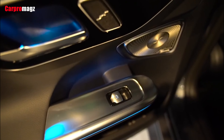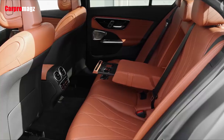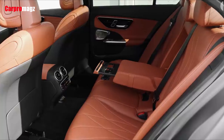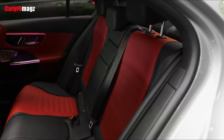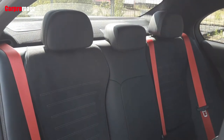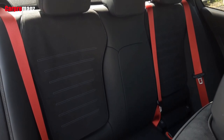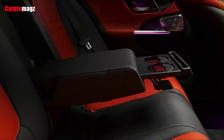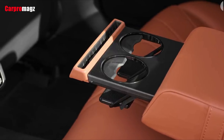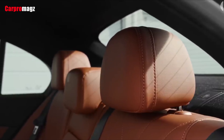The seats in all models are comfortable and supportive, and riders in the front have plenty of room. Rear seat space in the sedan is adequate for average-sized adults, unless the front seat occupants slide their seats far back. The coupe and convertible models have cramped second rows. The BMW looks great inside, but the Mercedes has one of the nicest interiors in the class.